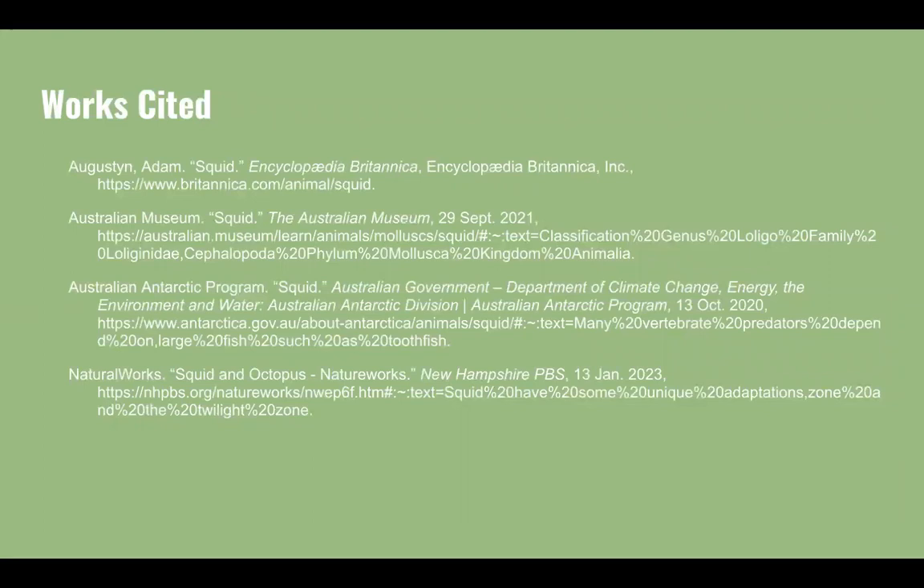Next is the works cited page where the sources of my information are found. Thank you so much for listening, and I hope you learned something new about squid today.